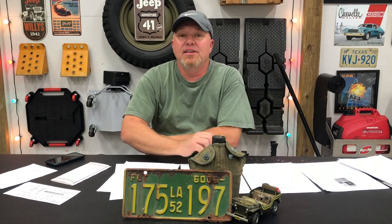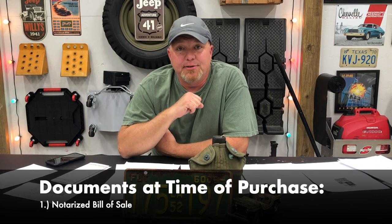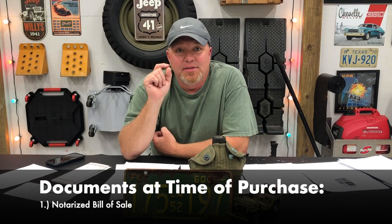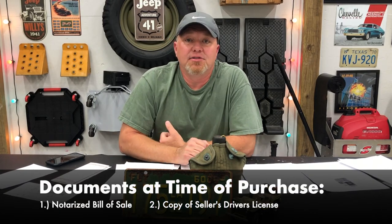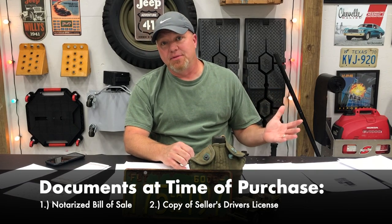It all started at the very beginning when we bought it. Luckily the guy that helped me buy this Willys is a dear friend of mine — his name is Barry and he's an accountant. Because he's an accountant, he's very good with details and he made sure that when we made the purchase we had some very important documents. Document number one: a notarized bill of sale. Make sure it is notarized — not just a handwritten bill of sale, but something that a notary has witnessed. When you do that, make sure you get a photocopy of the seller's driver's license. In this case it was the widow of the previous owner of the Jeep.